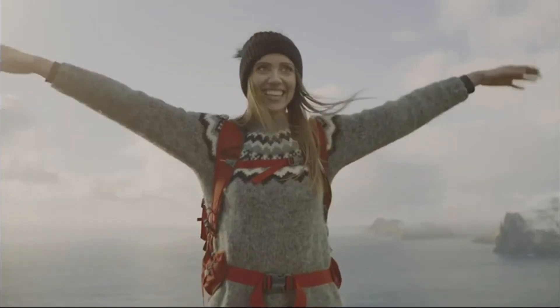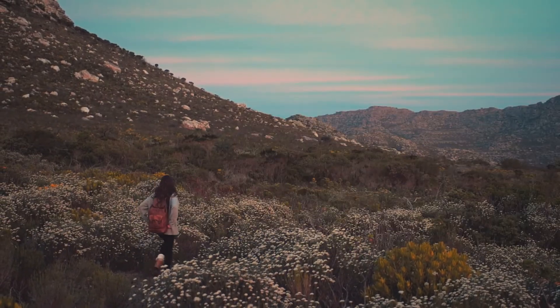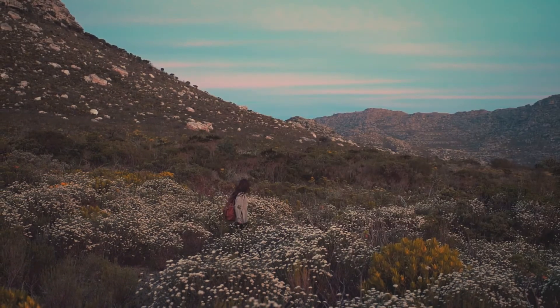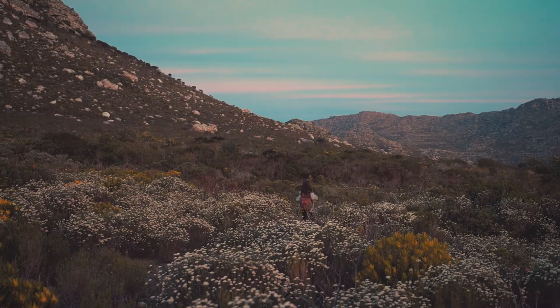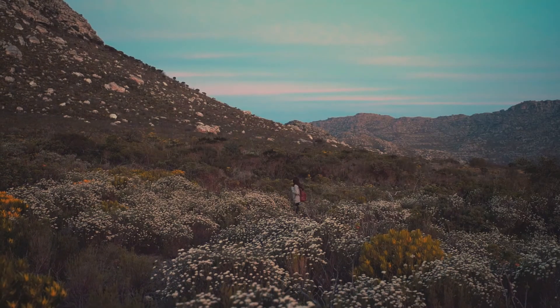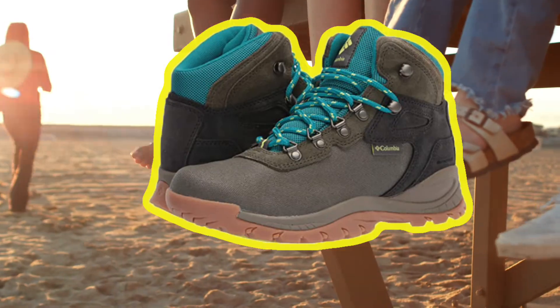It is available in different colors like black/poppy red, cordovan/crown jewel, deep wave/dusty green, elk/river blue, hiker green/caramel, light brown/cyber purple, quarry/cool wave, mud/eve, titanium/dusty iris, gray ash/riptide, nori/sea level, and much more. The link of this product is available in description.